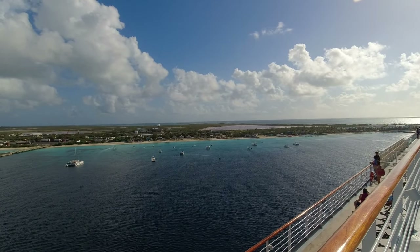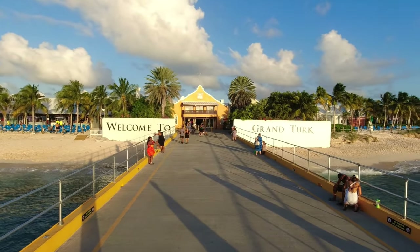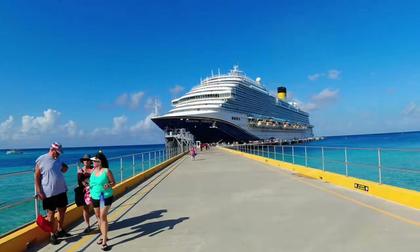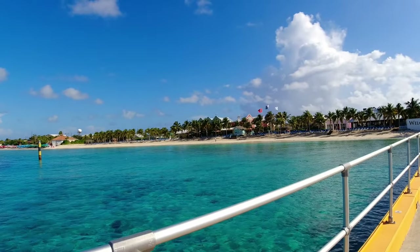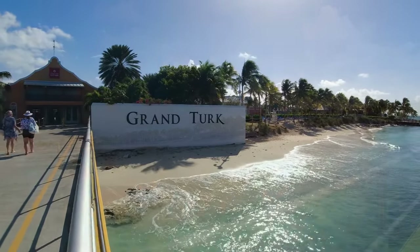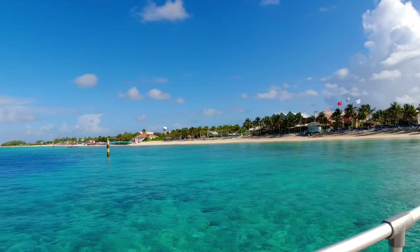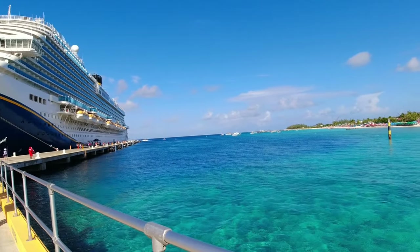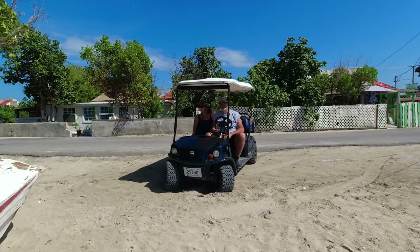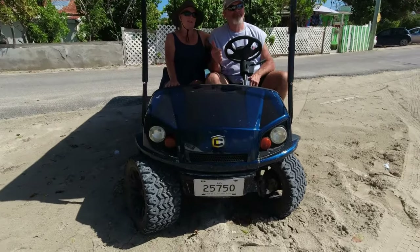Over here are some of the other beaches to the left of the Grand Turk entrance. We just got off the ship here in Grand Turk and we're going to give you a tour on a golf cart of this island. Right here's one of the beaches right off the cruise ship. And this is the only way to get around on Grand Turk — a golf cart.